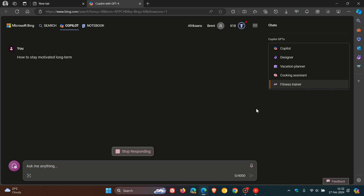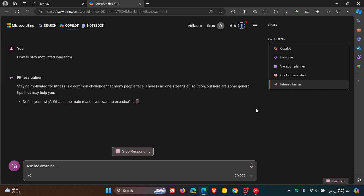And if you click on any of these suggestions, it will pertain to more specific topics. As an example, I'm using Fitness Trainer — it will pertain more to fitness, and the same applies with Cooking, Vacation, and the Designer GPT. So those are now more widely available.